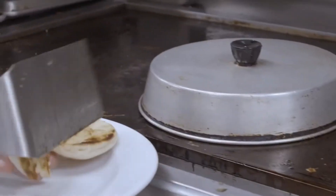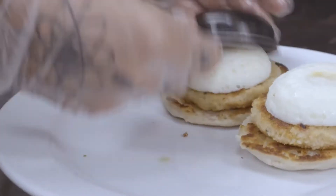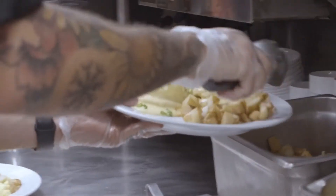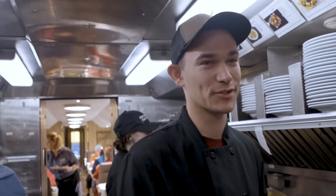Eggs Benedict is probably the prettiest thing on the breakfast menu. We'll do the English muffin on the bottom, crab cakes, then the eggs, then hollandaise on top of everything, and it'll get a nice side of potatoes. I love working on the train.